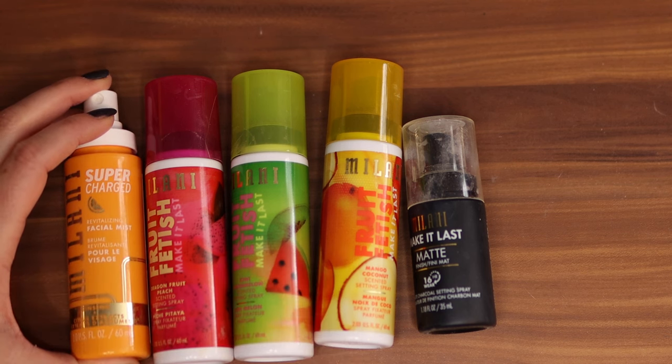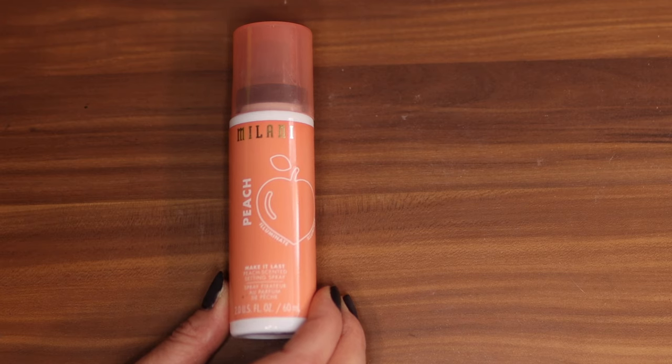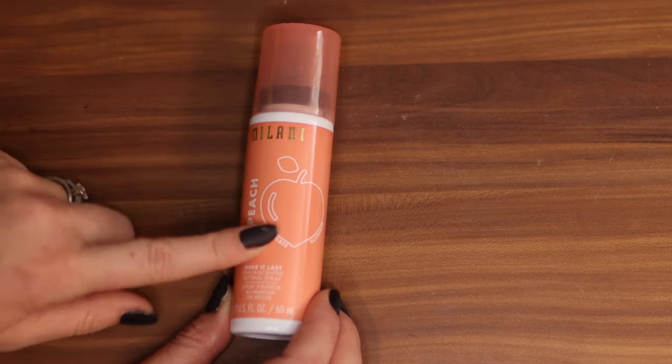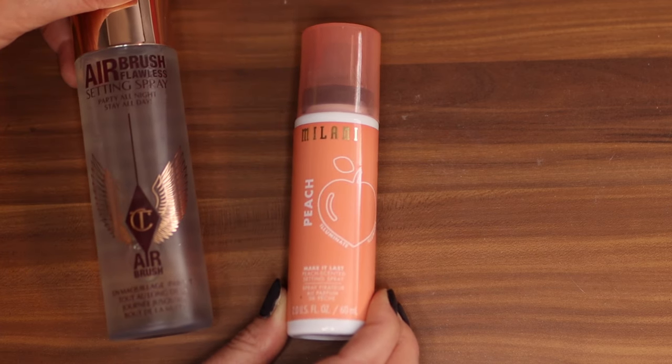Oh, and the Peach line — the Peach Illuminating spray, I really liked. I don't think it ever came to Walmart or anything, which was totally a missed opportunity. I think they only had it on their website. This was the closest I could get to the Charlotte Tilbury, but what's the point if you can't ever get it again?